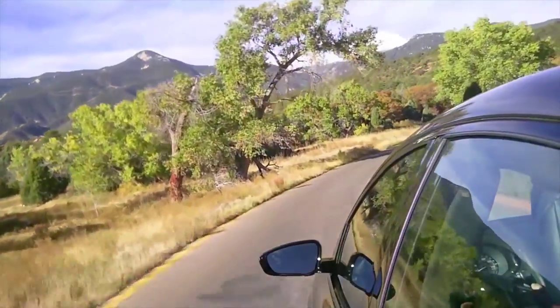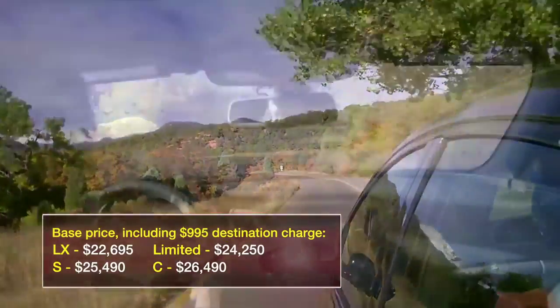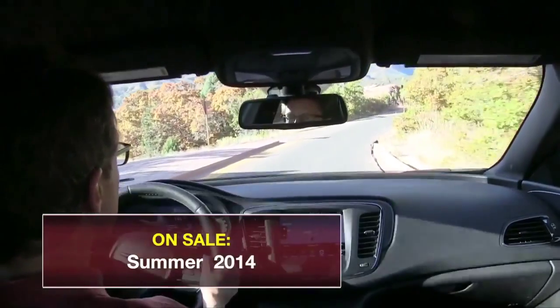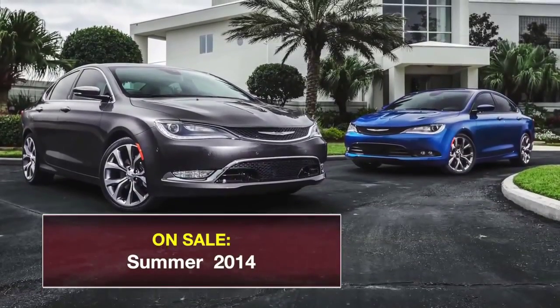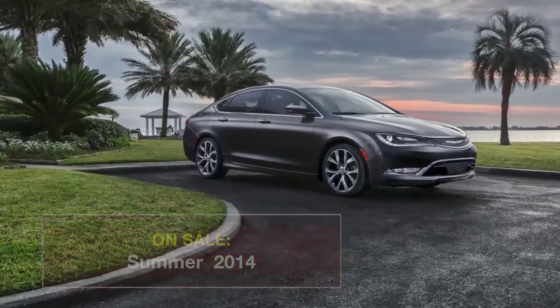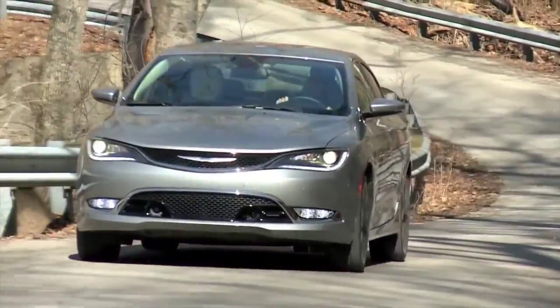That's emblematic of a nagging sense that the 200 isn't quite all it appears to be. Chrysler seems to have taken a page from the Hyundai and Kia playbook, aiming to snare you with styling that catches your eye and base prices that get your attention. Yes, 200 pricing does start below that of the class leaders, though if you pour on the options, most of the gap disappears.